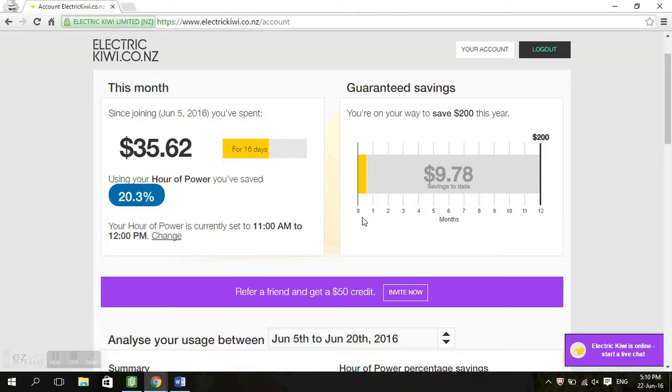So if you were to extrapolate that out, I'm looking at spending about $70 for the month and saving close to $10. So it would have been around $90, and it's probably going to be around $70.